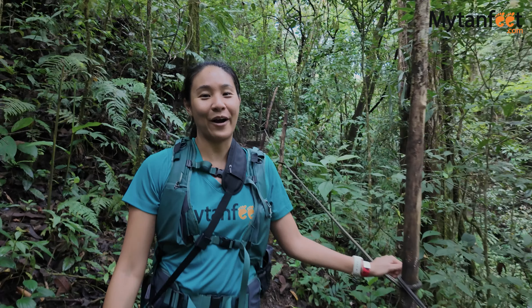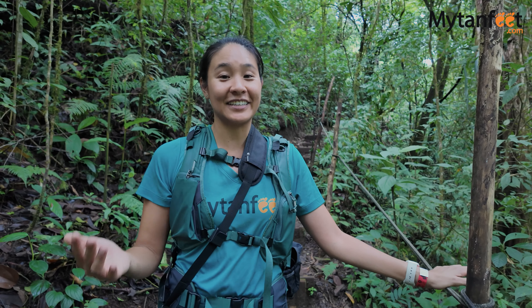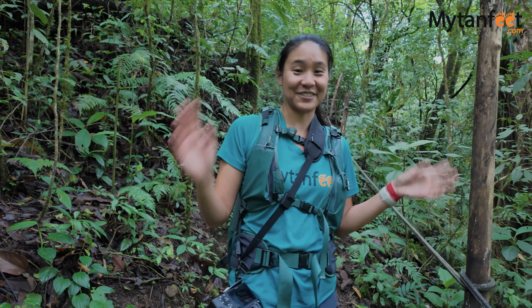We are almost at the end — what an amazing hike. It's so dense and green, very jungly. I actually didn't think it would be so humid but it is, as you can see, and this is great.